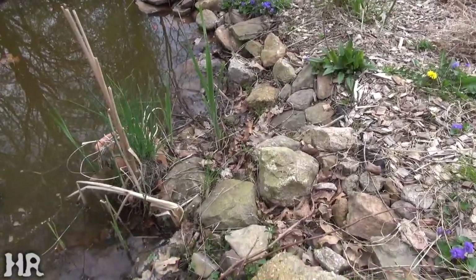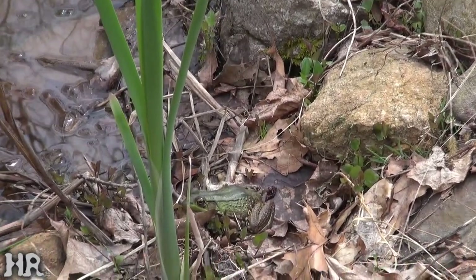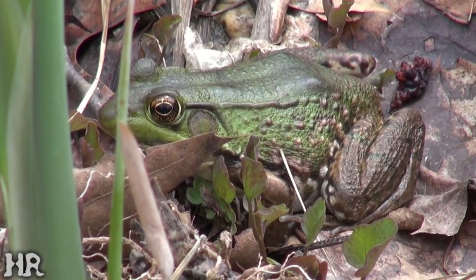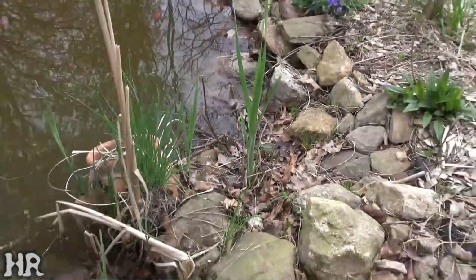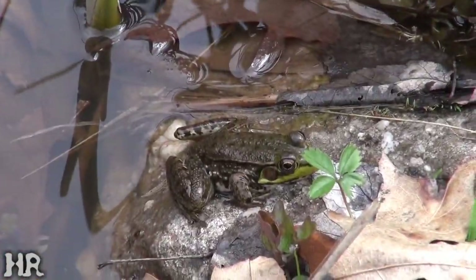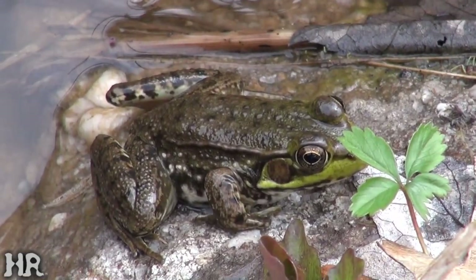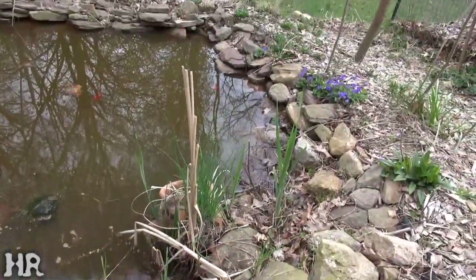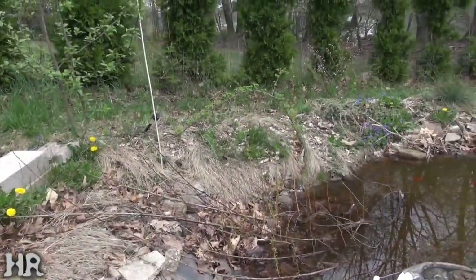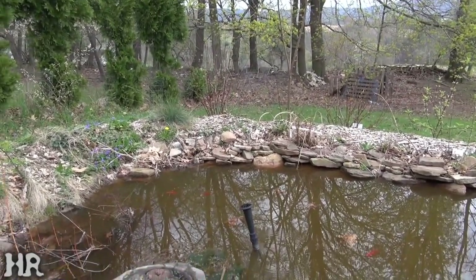Oh, there's a frog — a nice big one right in here somewhere. Look at that big one — that's one of the mating mothers, nice and green, she's looking at me. There's frogs all over here; you just can't see them. Here's another one over there. They're in the rocks and stuff. They also come up on the land to sunbathe, so they're probably up there — you just can't see them. You can see them on film afterwards; I can't see them out here.